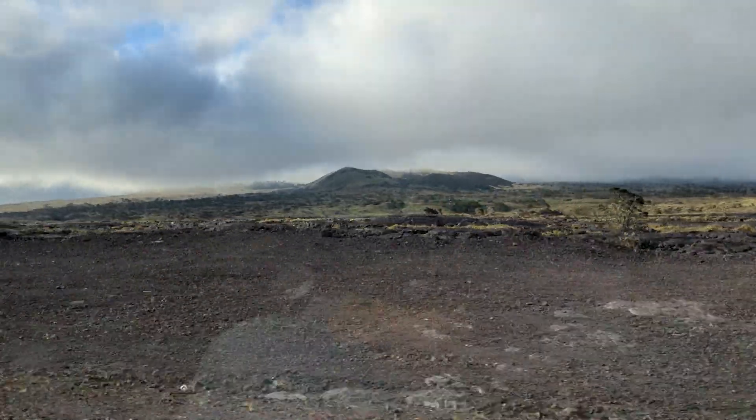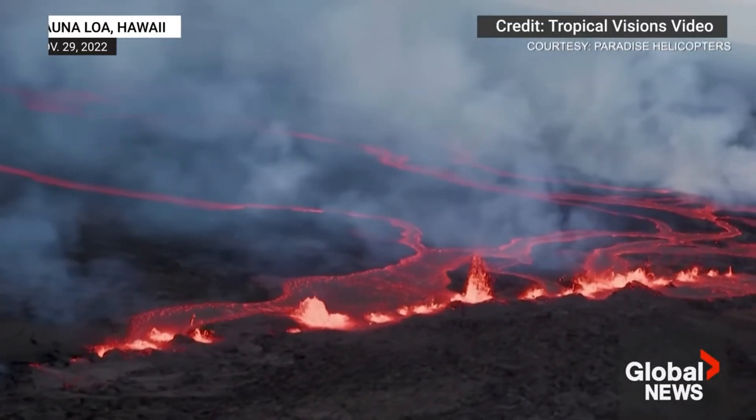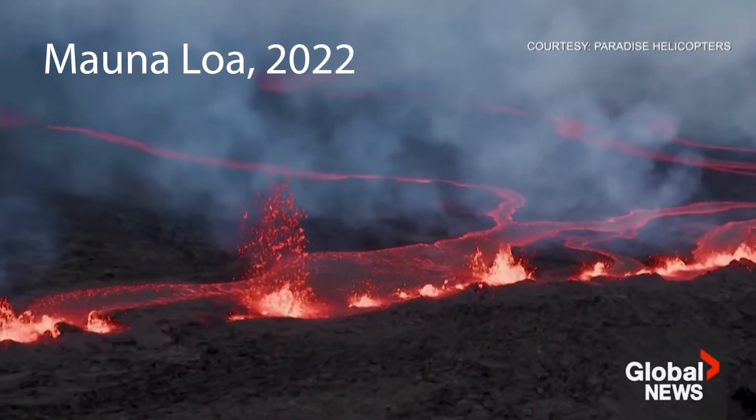Like its neighbors, Mauna Kea began its life as an active shield volcano. It built up its massive bulk through countless eruptions of fluid lava. This shield-building stage lasted for about 800,000 years. Imagine the scale of these eruptions — layer upon layer of lava, slowly building a mountain from the ocean floor.